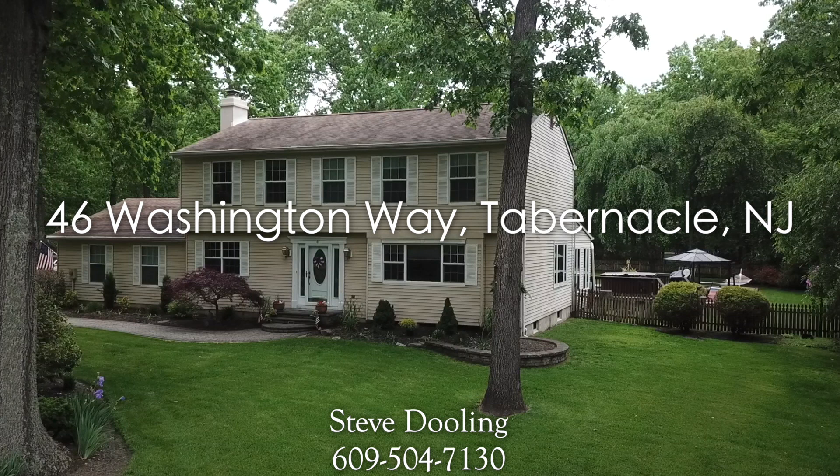For more information on this property, please call Steve Dooling at Keller Williams Realty.